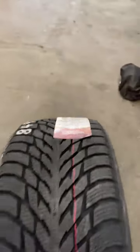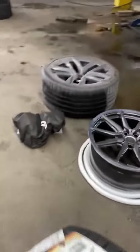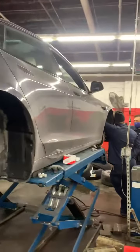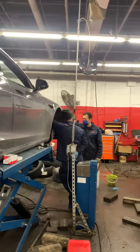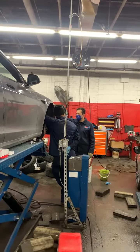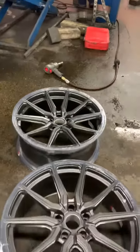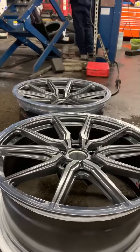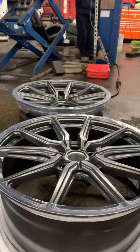We're putting a set of Nokian Hakkapeliitta R3s on there — this is going to be absolutely beautiful. We have our technicians over there getting ready to put everything together. Just take a look at these beautiful Vossen HF3 wheels: the rear is being contoured and the front is being flat.